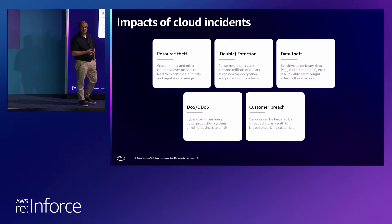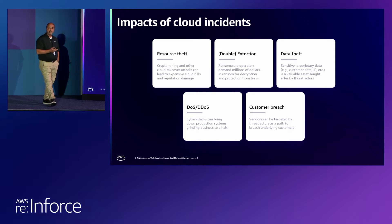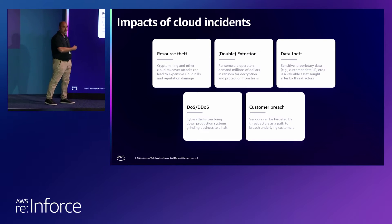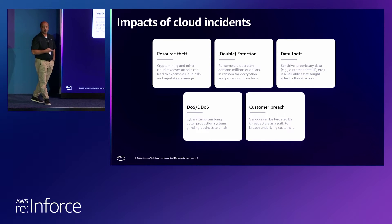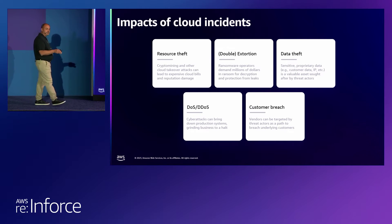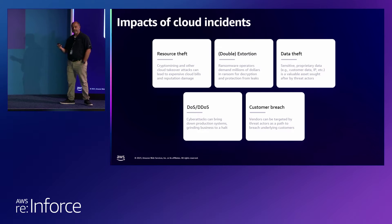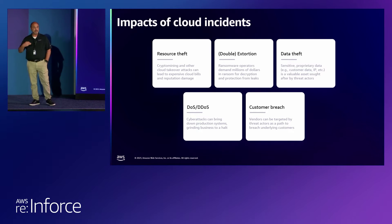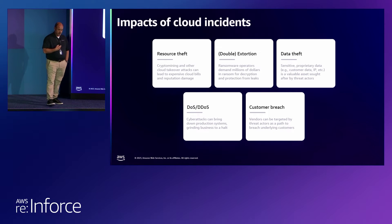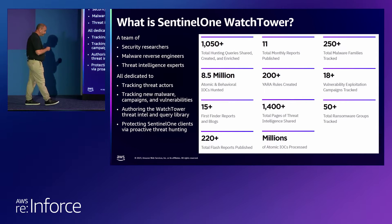Data theft: just last year an AWS employee was convicted for their role in the Capital One breach. They used their internal knowledge of vulnerable databases in the cloud to breach not only Capital One's environment, but 30 other organizations — walking away with 100 million records worth of social security numbers, date of birth, usernames, and more. We've seen a 35% year-over-year increase in denial-of-service attacks, and customer breaches happen all the time. Attackers take over your cloud environment and launch attacks against the general public and your own customers. SentinelOne sees a ton of Mirai and Mozi botnet activity in customer cloud environments.